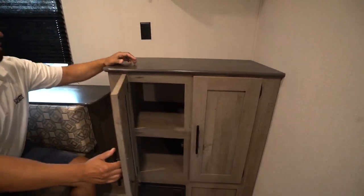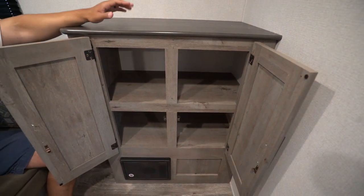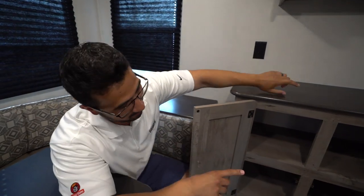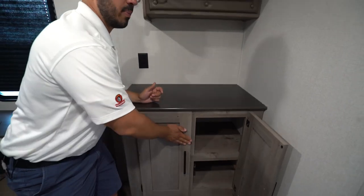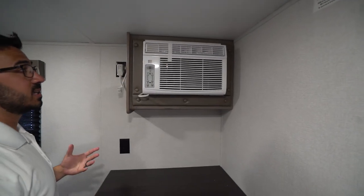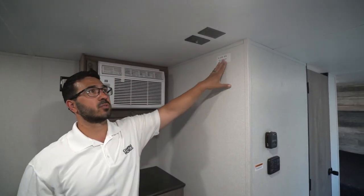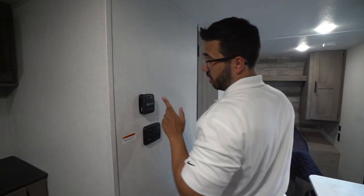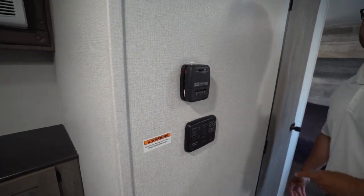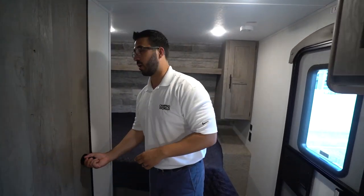Over to the side you have an electrical outlet up top — a perfect spot if you want to plug in a blender or anything else. There's also good extra pantry storage here, excellent for food items, pots, and pans. Right up top is your AC unit, wall-mounted to keep a lower profile. You also have a spot to hook up your TV right there at the dinette. On the wall you'll find the thermostat for the furnace, plus the tank monitoring panel showing batteries, tanks, water pump, and water heater.